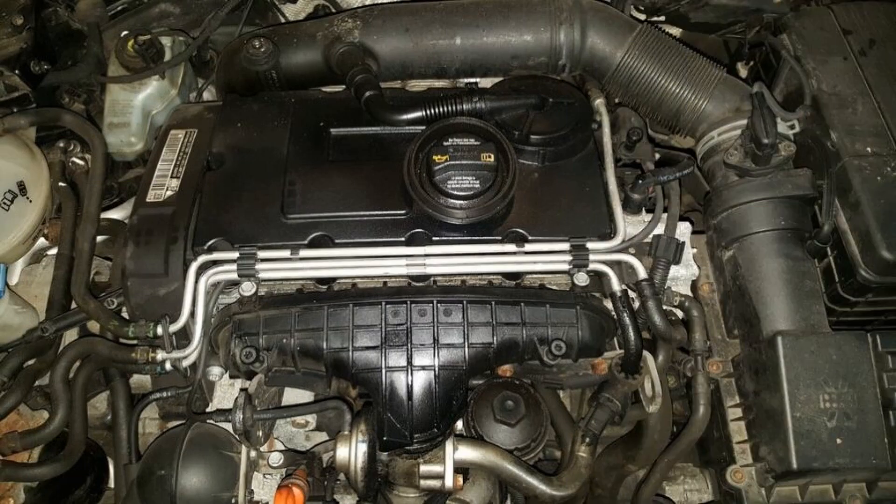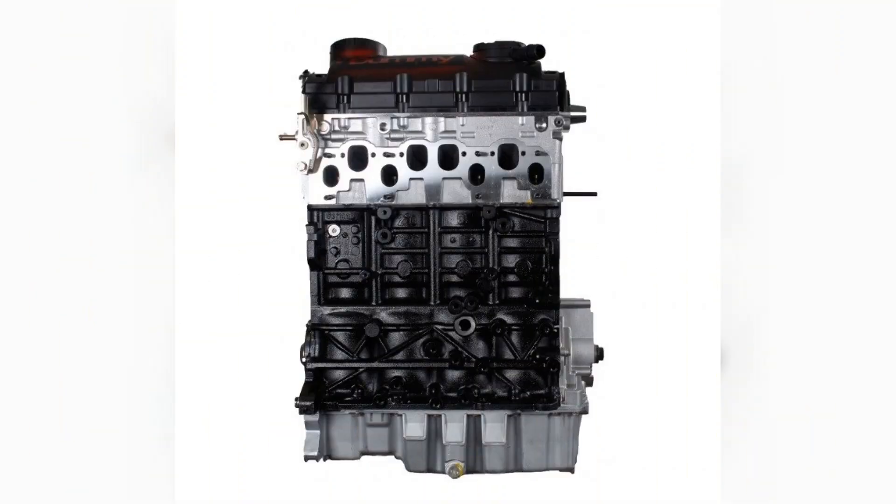For the first time the power unit appeared on German vehicles Caddy in 2003 — a relative old man, which is loved by many motorists for its reliability.